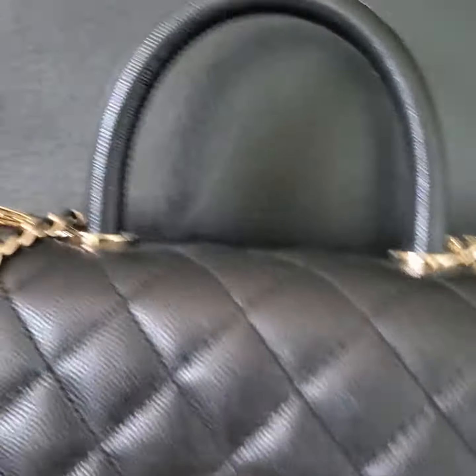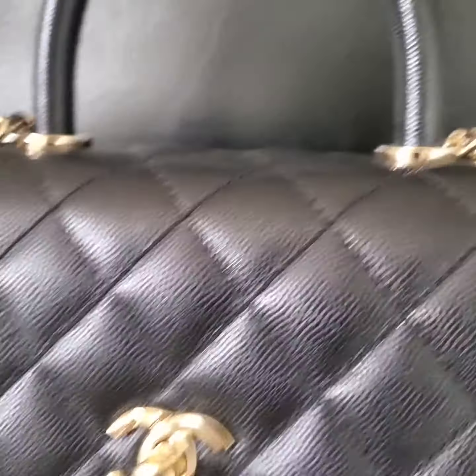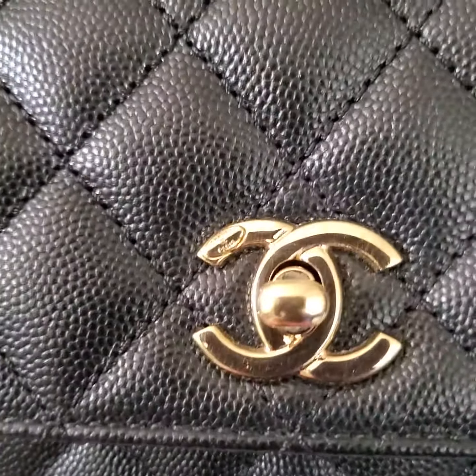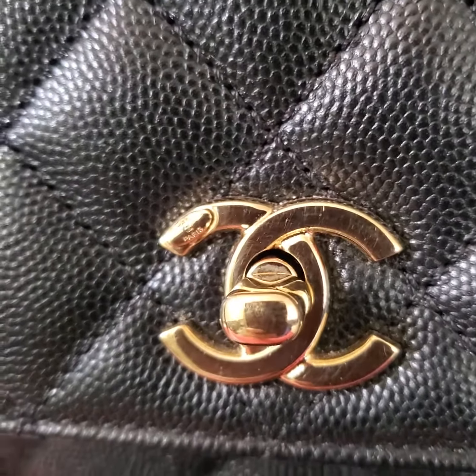Hi, this is Hằng Nguyễn from Aleph Fashion US in Campbell, California. In this video, I want to show you the close-up condition of this Chanel Coco handle.